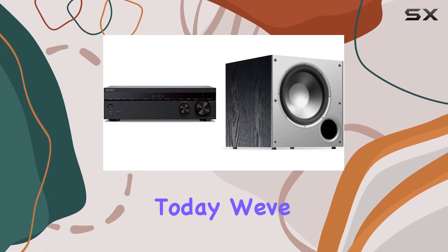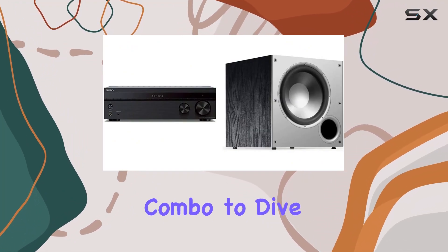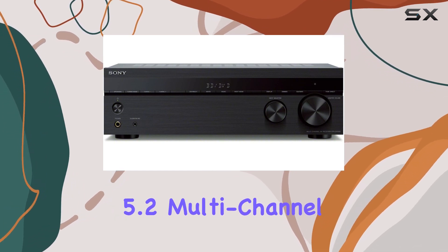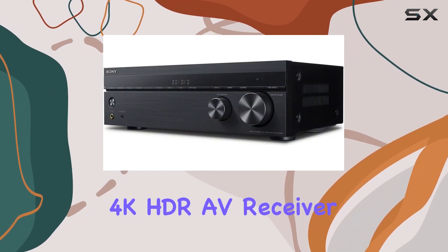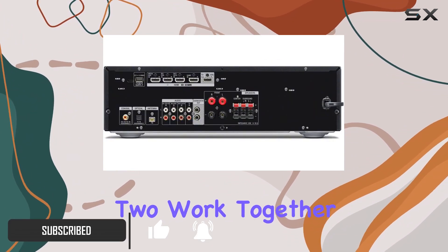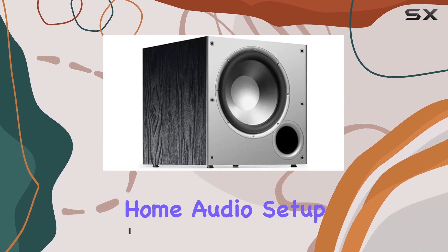Hey there, folks! Today, we've got an exciting combo to dive into, featuring the Sony STR-DH590 5.2 Multichannel 4K HDR AV Receiver and the Polk Audio PSW10 10-inch powered subwoofer. These two work together like a charm to enhance your home audio setup.